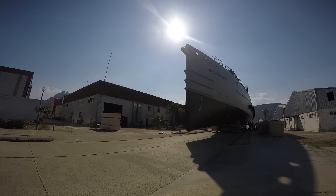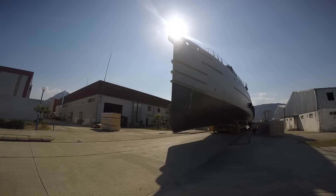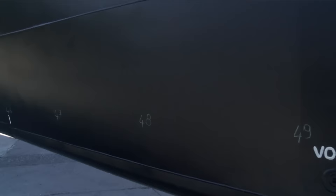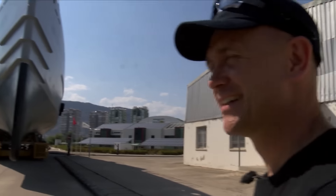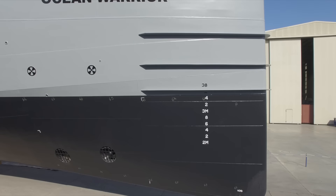I think my smile is up to my ears right now. This is what the poachers must feel when they see this coming towards them.